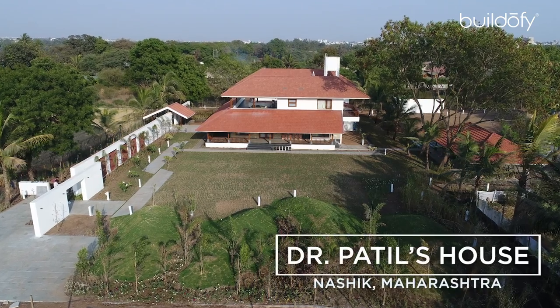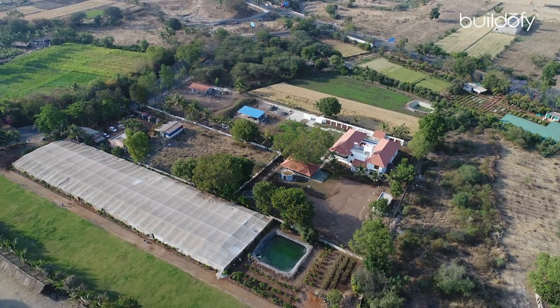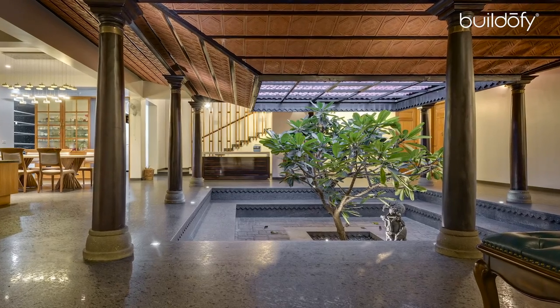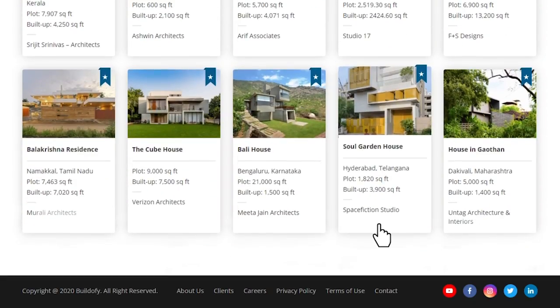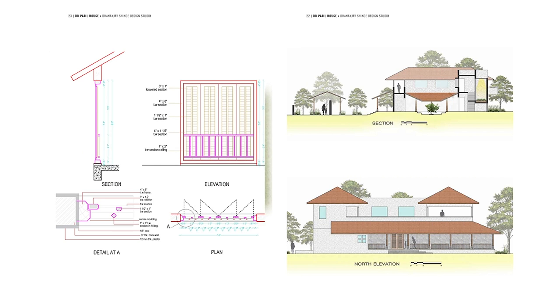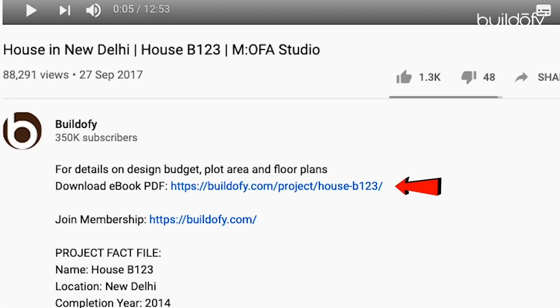Today I'll be discussing our project the Patil Wada, which is spread across a land area of around 4 acres and 160,000 square feet. The site is located right on the fringe of the outskirts of the city. Hi, this is architect Dananya Shinde from Nasik. You can download the full PDF e-book of this house with detailed floor plans, photographs and fact file from buildofy.com — the link is in the description below.